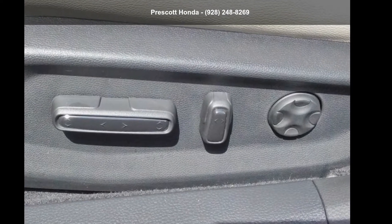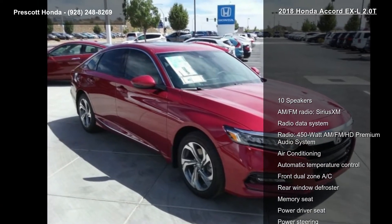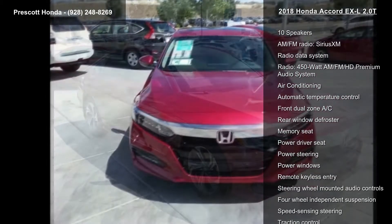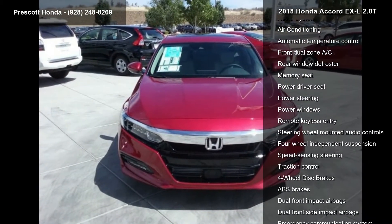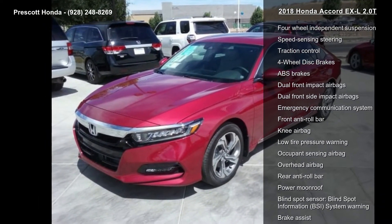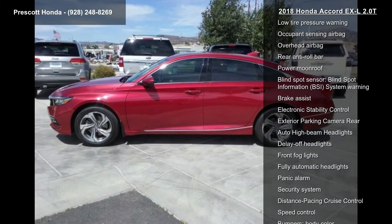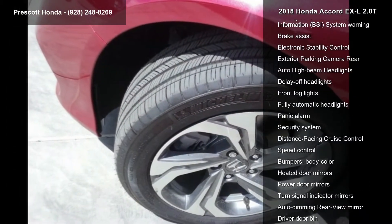Check out this Honda 2018 Accord XL 2.0L Turbo if you are looking for an automobile with great features, look no further. Some of the top features included with this vehicle are 10 speakers, AM FM radio, Sirius XM, radio data system, and a 450W AM FM HD premium audio system.